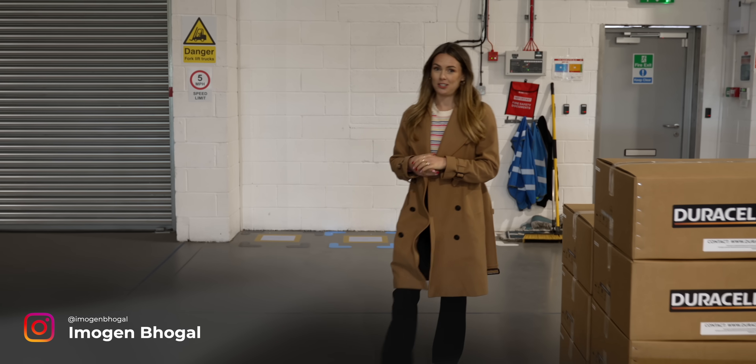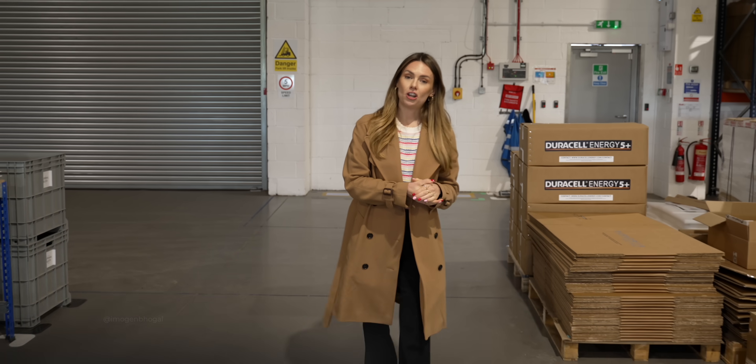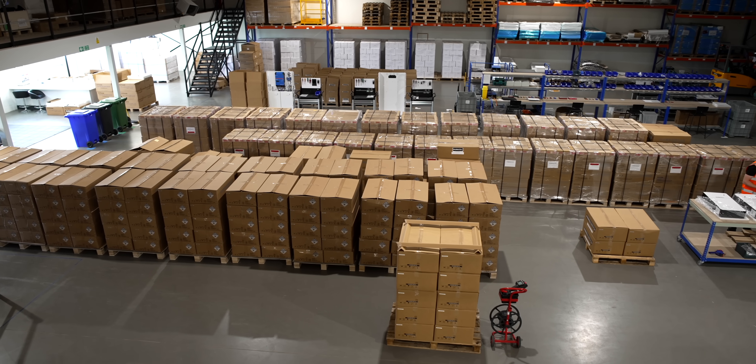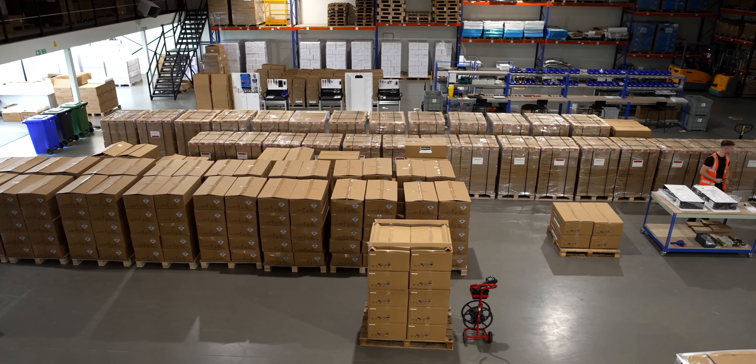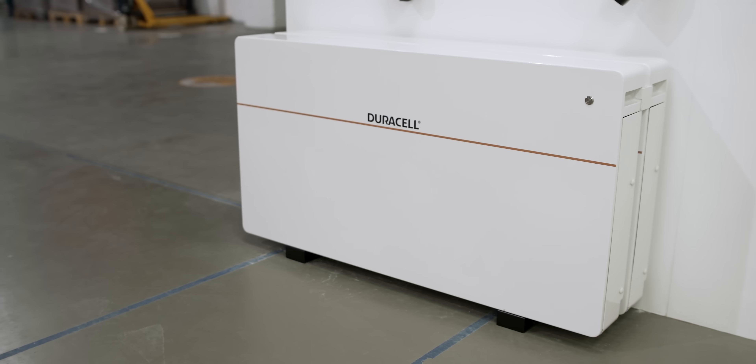The market for battery energy storage systems is growing rapidly, and with the UK government scrapping VAT charges back in February, it's only set to continue growing. But we've got a few questions: where do you start, how much do you need, and what are the benefits anyway?